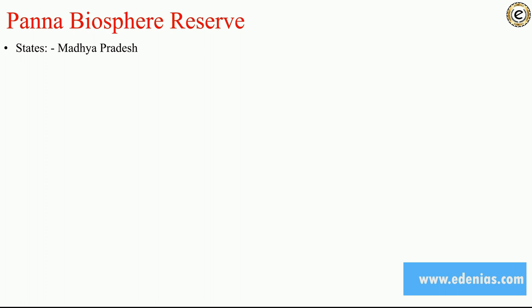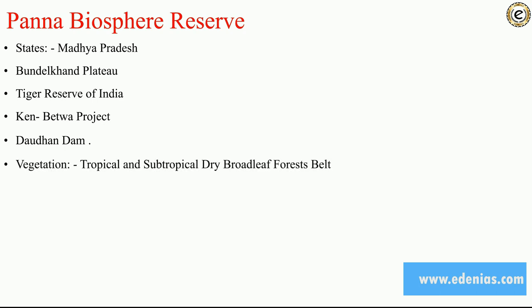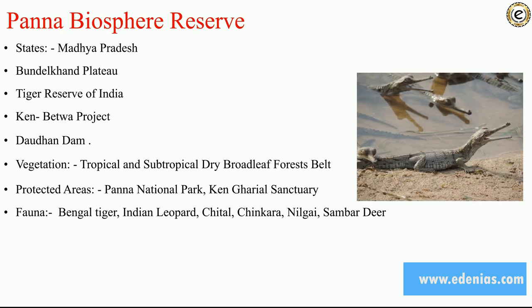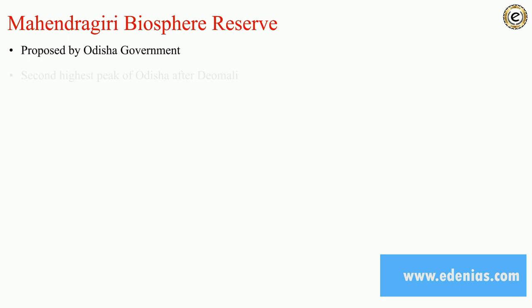Panna Biosphere Reserve is located in Madhya Pradesh, more precisely on the Bundelkhand Plateau. It has a tiger reserve of India. The Kane-Betwa project and Daudhan Dam are related to this reserve. Vegetation is tropical and subtropical dry broadleaf forest. The protected area is Panna National Park and Ken Gharial Sanctuary. Fauna includes Bengal tiger, Indian wolf, cheetal, chinkara, nilgai, and sambar. The river flowing through is River Ken.